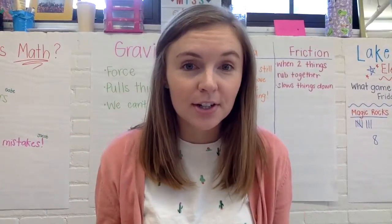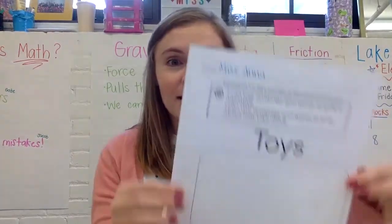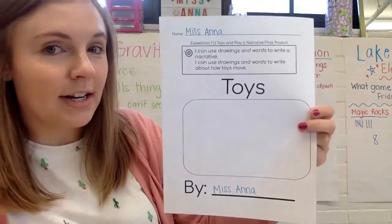So that means you get to show all that you've learned and create something beautiful and amazing all on your own. So let's pull out your very own story, your narrative packet, and let's read the learning targets.